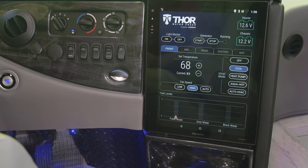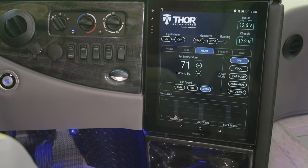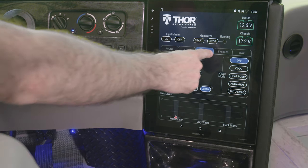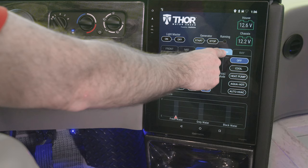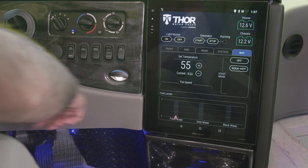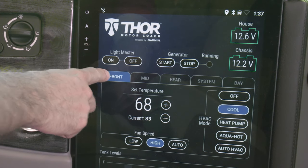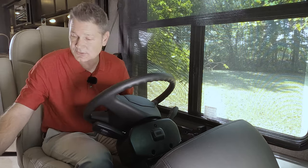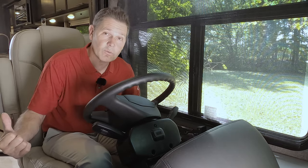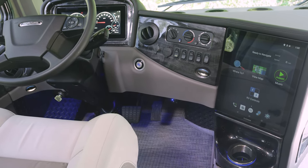From up here you have light master on or off, generator start, and you can check the voltage on your house battery and chassis battery. Scrolling through, you have your climate controls — how nice is that to have right at your fingertips. Keep your passengers comfortable from the front — hold it down and you can pull up mid, rear, or system settings. You can check the temperature of your heated basement. Back on the main menu, you also have controls for your AquaHot — turn it on to get that water warmed up, turn on the furnace. You can even check your tank level.